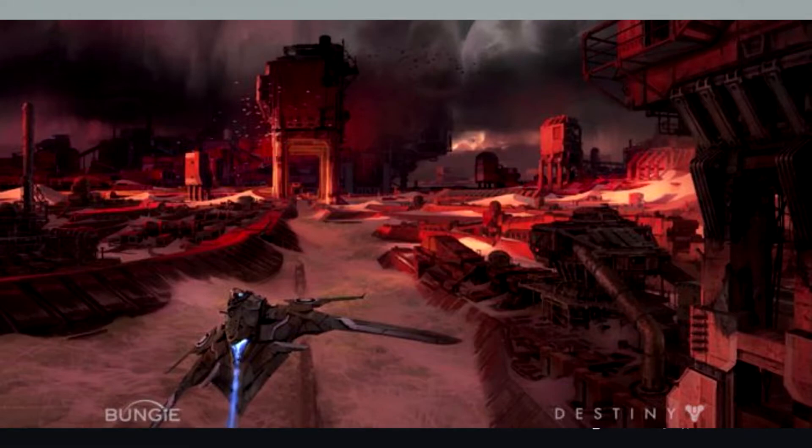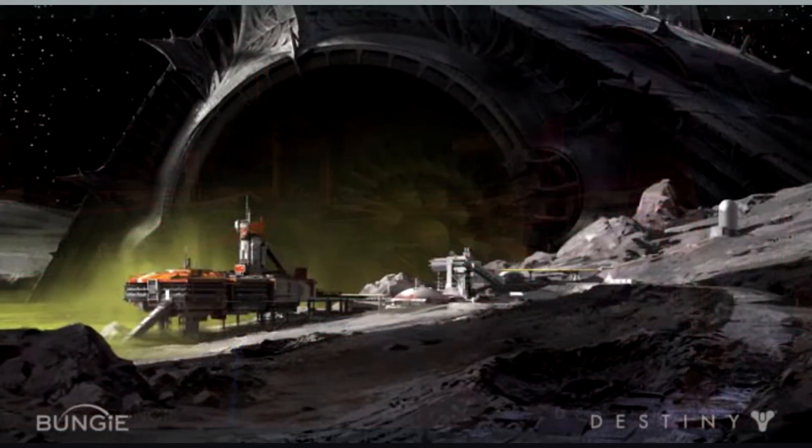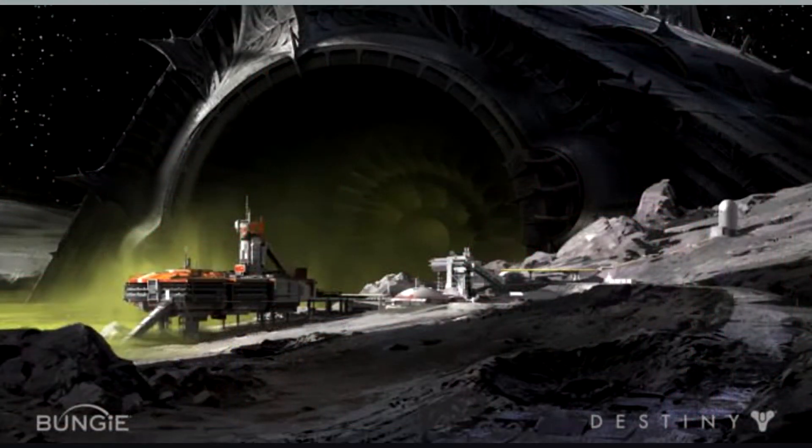Then you've got this early concept of the Moon, which looks to be almost like some sort of raid where a big Hive ship has actually just crashed into the Moon, and it looks like you could enter through the center of it. Another Moon raid would not bother me at all — I genuinely think Crota was an excellent raid and it's definitely up there with some of the better raids.